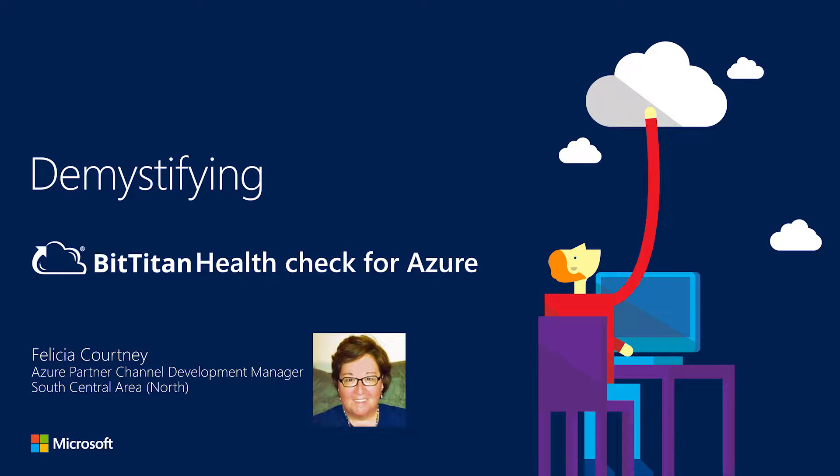Hi, my name is Felicia Courtney. I'm an Azure Partner Channel Development Manager at Microsoft in the small meeting business space. I'm going to speak to you for a few minutes about demystifying Health Check for Azure, a new solution from BitTitan.